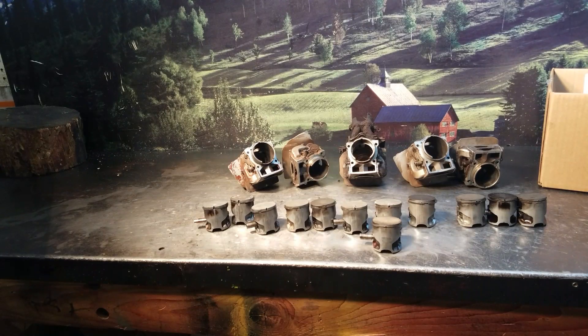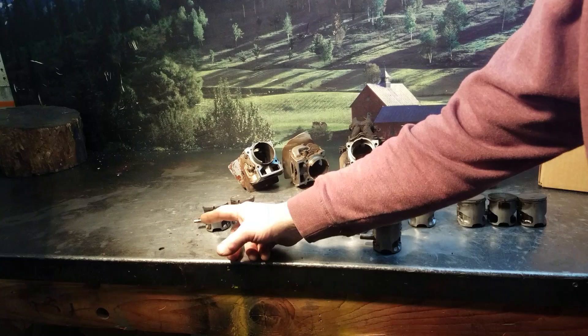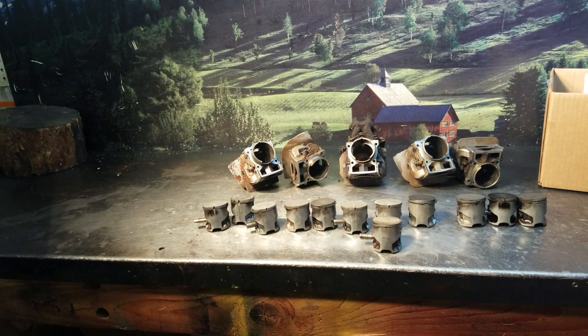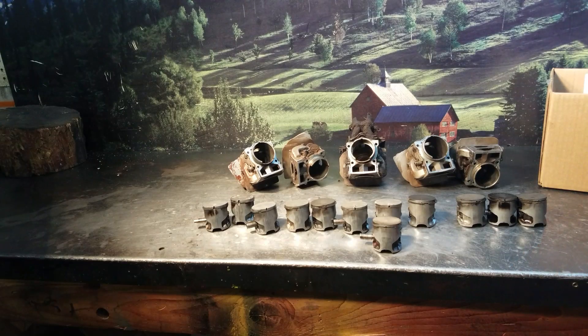Hey everyone, welcome to Shop Talk. We're looking at some Husqvarna 562 XP cylinders and pistons, all having the same issue — the pin that separates the ring and keeps it from walking around the piston comes loose, and takes out the cylinder and piston, and sometimes takes out the crankcase.